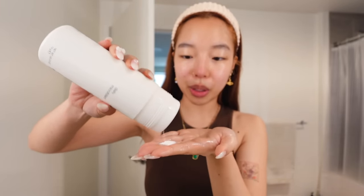First thing you want to do is wet your face, and then with your already wet hand you're just going to put a little bit on, rub it together like this, and then go in.